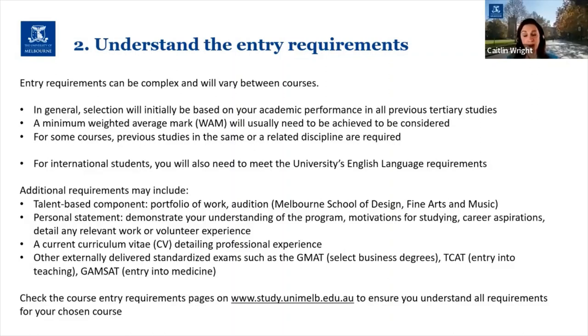A lot of our graduate degrees require students to submit a personal statement so that the selection committee can get to know you a little bit better. What it is essentially is a way for us to understand your motivations for wanting to study that particular course. We want to know that you understand the program and how you think the program is going to help you achieve your career aspirations. You may also wish to provide examples from your prior study and/or work experience or volunteer work that's relevant to the program you're applying for.